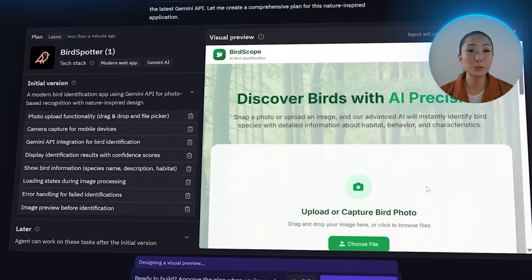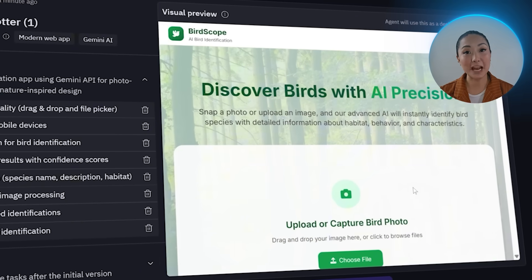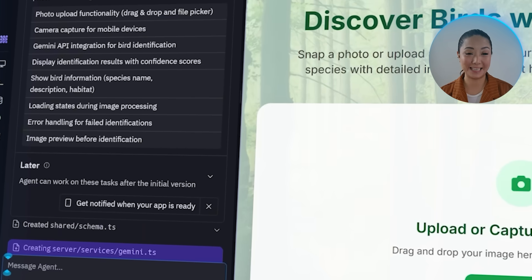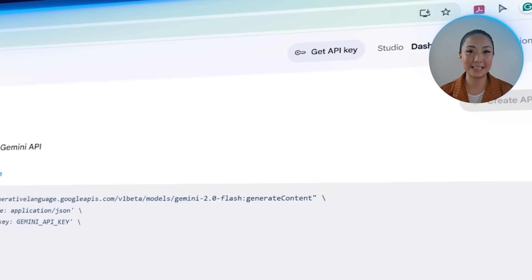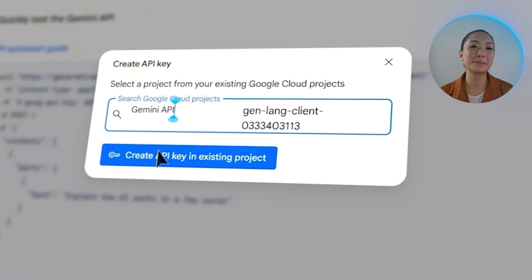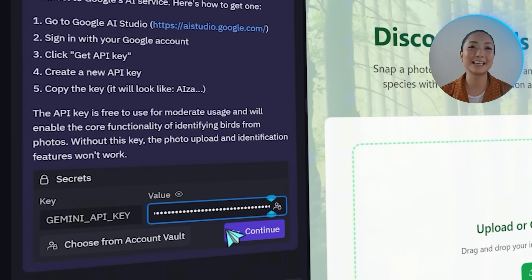All right, expectations set — let's continue building the app. Replit now brings up a visual preview of the app based on the prompt you gave it, which acts as a design reference while everything gets built in the background. I'm going to click Approve Plan to move forward with the development. Next, Replit is asking for the Gemini API key. To get this, click the provided link and sign in using a Google account. From there, click Get API key, hit Create API key, select Gemini API, and press the blue button to generate the key. Copy it, head back to Replit, paste it in, and click Continue.